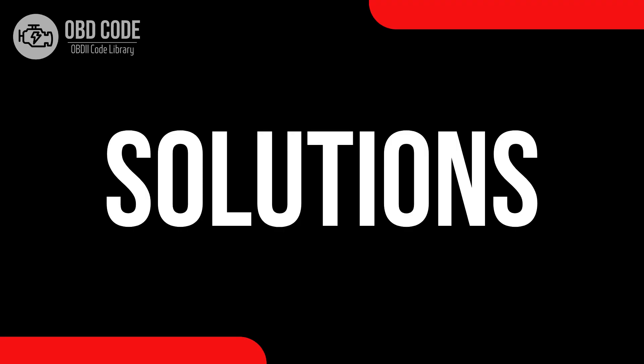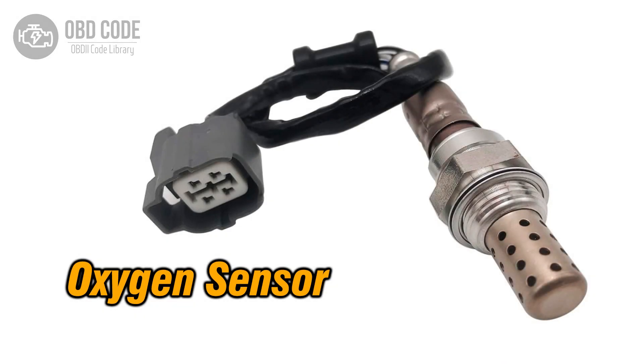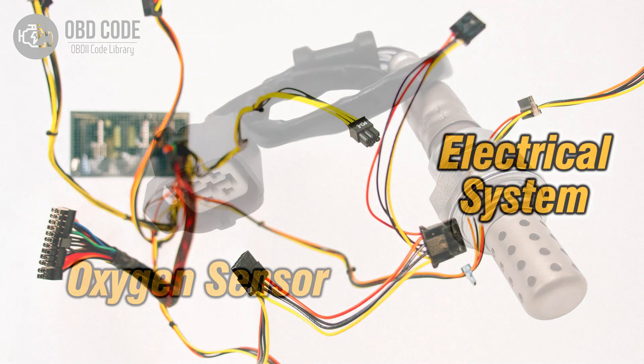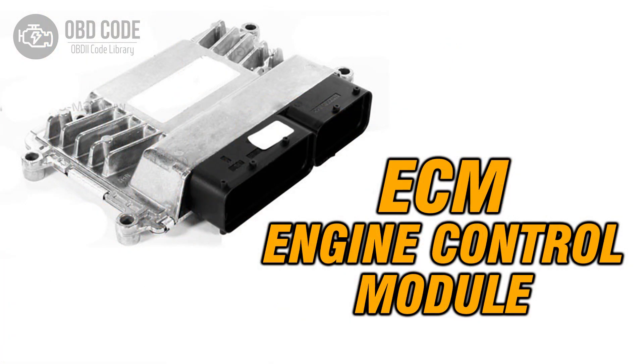Code solutions P0134: 1. Replace the oxygen (O2) sensor if it is faulty. 2. Check and repair any wiring or connector issues in the sensor circuit. 3. If ECM issues are suspected, consult a qualified technician for diagnosis and potential reprogramming or replacement.